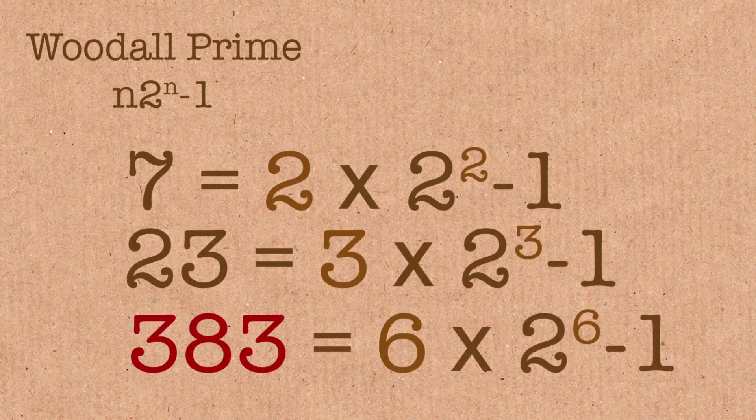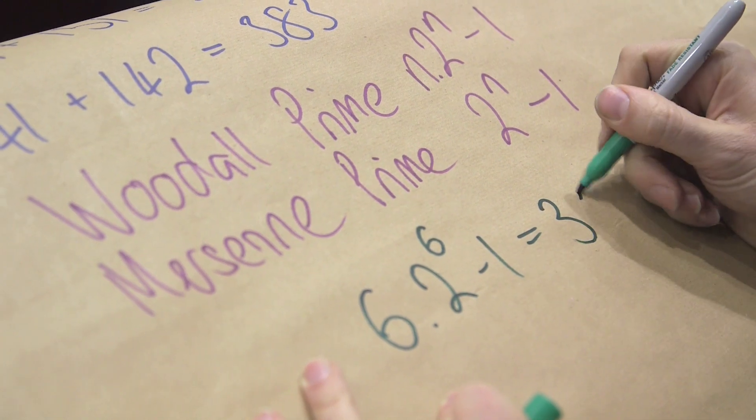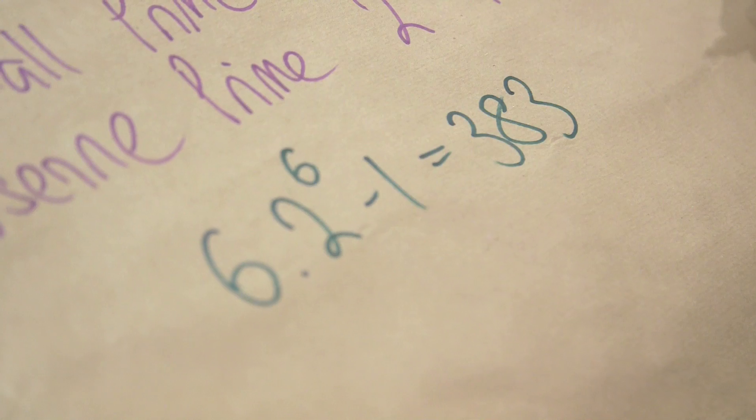It is 6 times 2 to the 6, minus 1, equals 383. I had a mind blank there — I forgot 383, even though I know it's a palindrome and I'd written over half of it. No excuses.